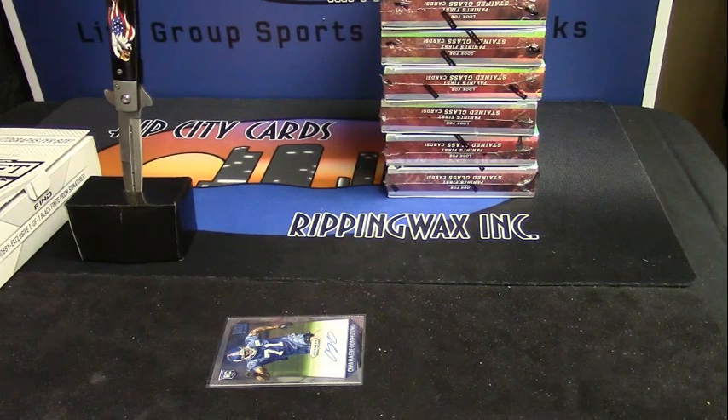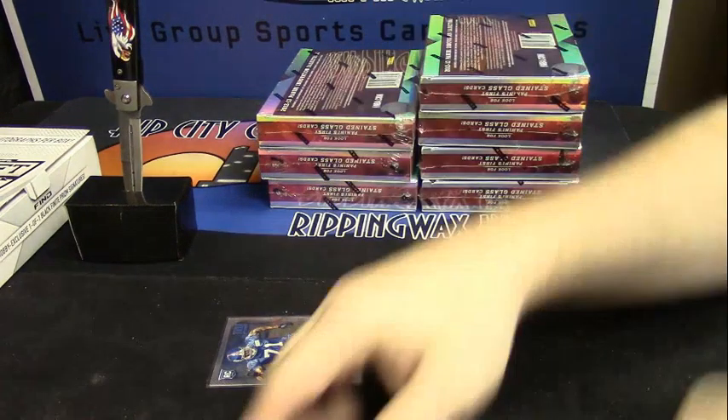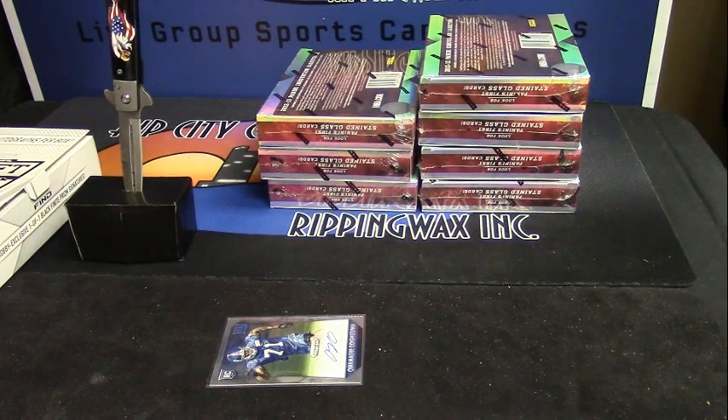All right, we are doing two boxes of 1213 Innovation for Gary. We have got three on the left, four on the right. Any two are yours.